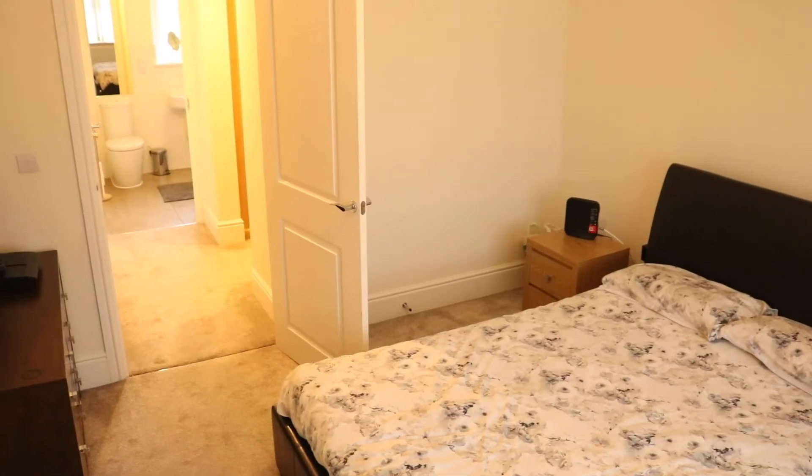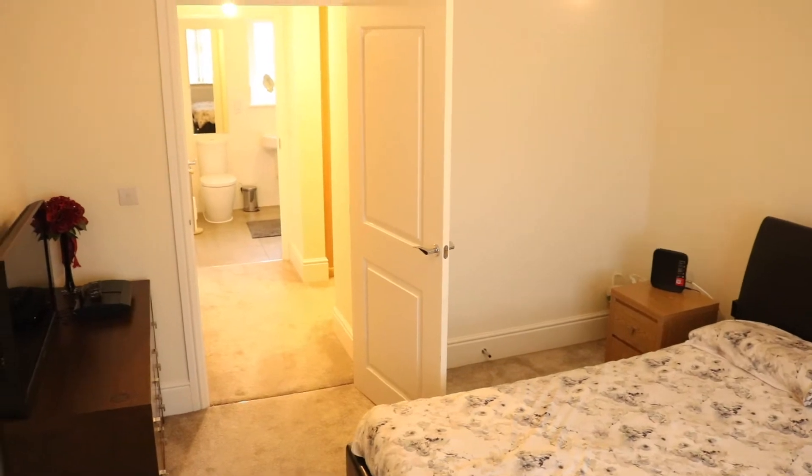This impressively large master bedroom comes with an elegant walk-in wardrobe and a beautiful en-suite.